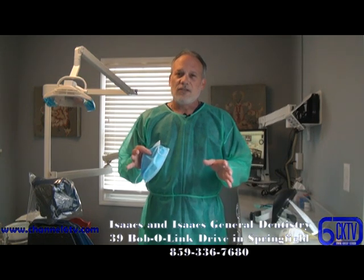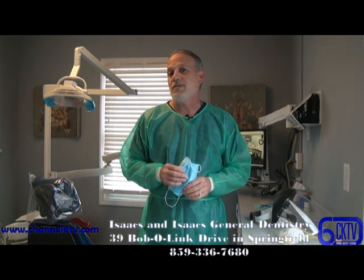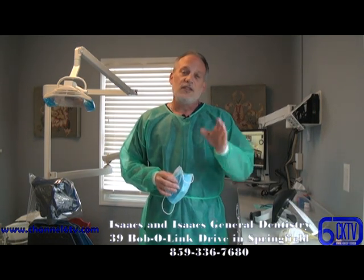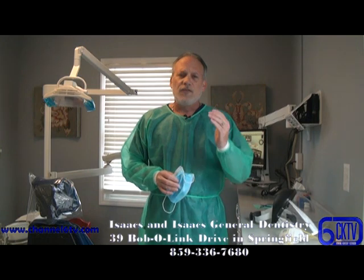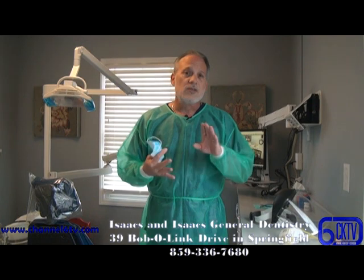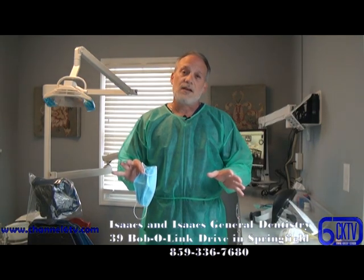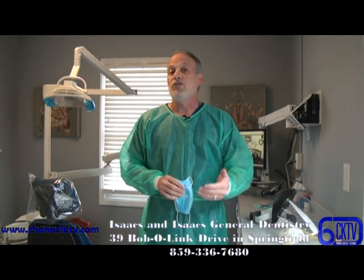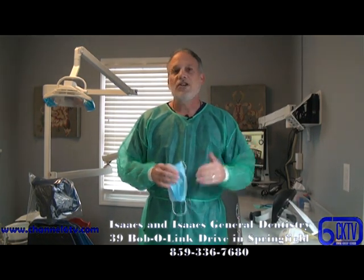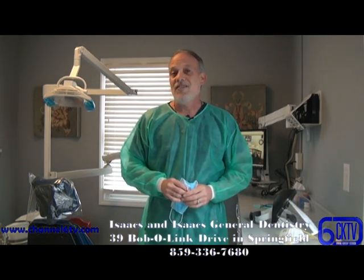We just wanted to reach out to everyone and give you a little information on how you're being kept safe and how our staff is being kept safe here at Isaac's Dentistry during this new normal of COVID-19. Please don't put off any dental work — if you're in pain or you need some dental work, we are seeing all dental patients: hygiene patients and general dentistry patients. It's not emergency only anymore. If you have dental work that needs to be done or you're due for a cleaning, give us a call here at Isaac's Dentistry. We want to get you in and get you back on schedule with all your dental needs.